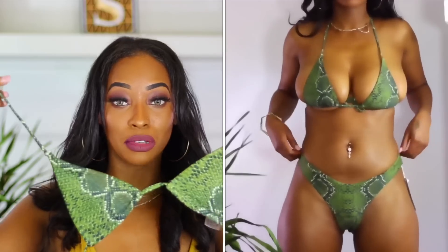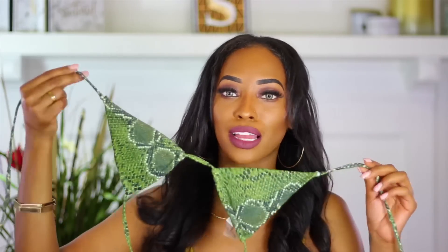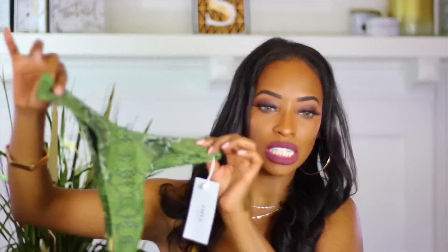The next one I received — I absolutely love this print, it's like a snakeskin print. My boobs are not fitting in this, I'll put it on anyway, but my boobs are not fitting in this. It's super super cute — I wish I would have got a large or something because this is so freaking cute. I love love love this. It's not a thong — it's like a cheeky one. It might be a thong depending on how big your butt is, but I don't have to worry about that.